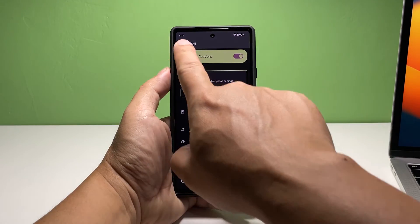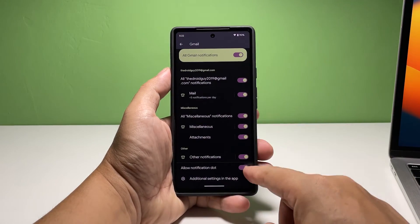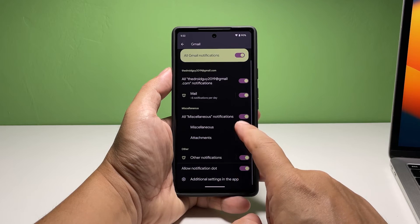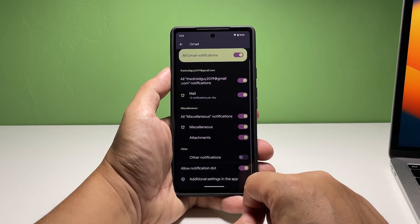Going back to the previous screen, all other settings for Gmail notifications are binary. You can just flip the switch beside each one of them and they'll either be enabled or disabled. Play with those settings for a bit to make your phone and Gmail work the way you want.